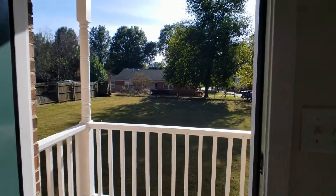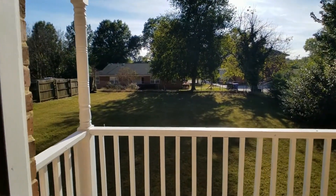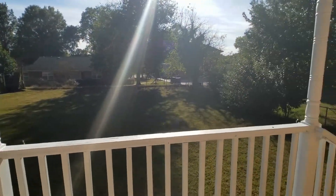And off the kitchen is going to be your back porch, featuring a beautiful fenced yard.